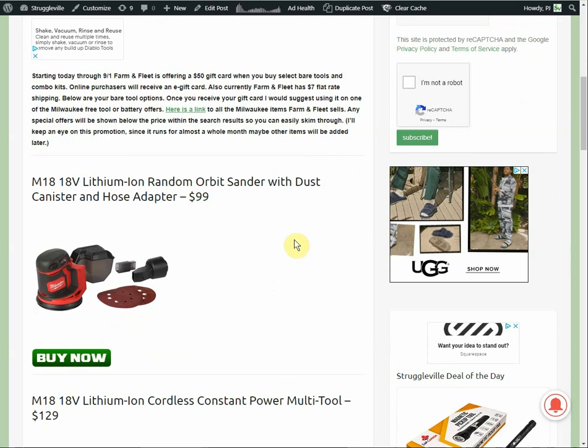The first item is the Random Orbit Sander, normally $99. With the $50 gift card, you're effectively getting it for $49. It's really an amazing deal for anyone who can buy online and pick up in store. While you're in store, you pick up your gift card, go over and buy another one of the tools, and now you've got a new $50 gift card — we're rolling.